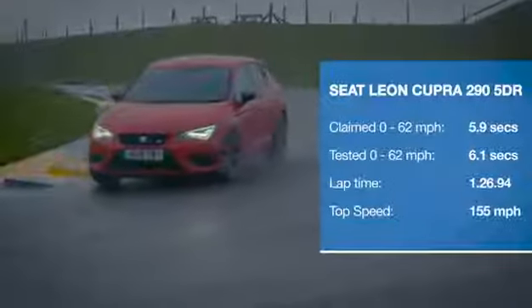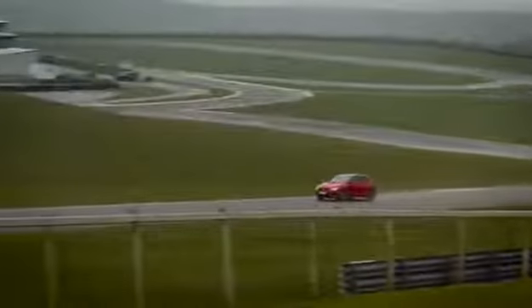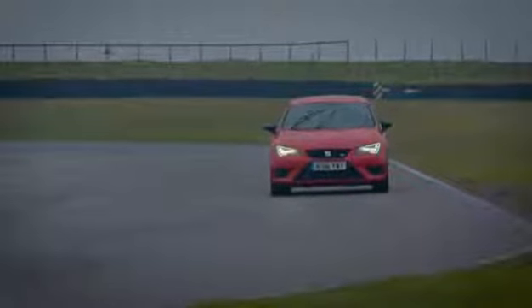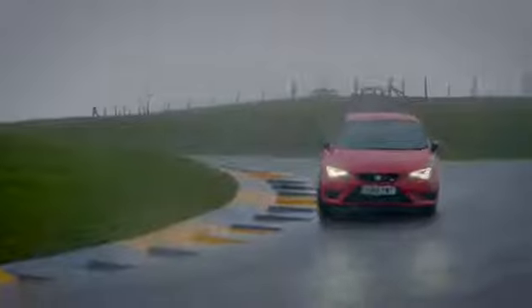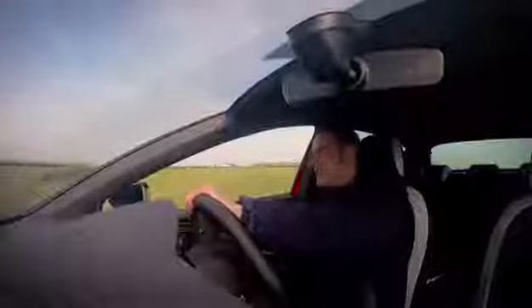The Leon really is the surprise package in this test. It is a very easy car to drive seriously quickly because of all the confidence you get from all the controls. Also, there is real polish in the way that this car turns and stops and goes. It is no shortage of fun, let me tell you.